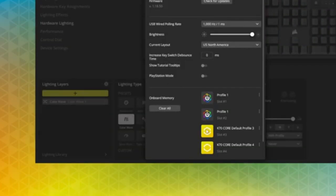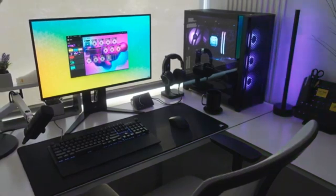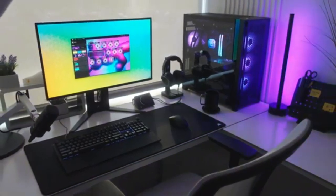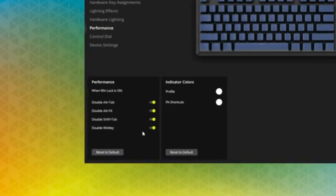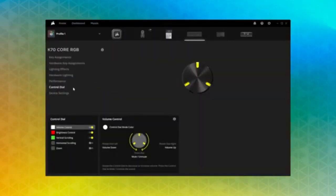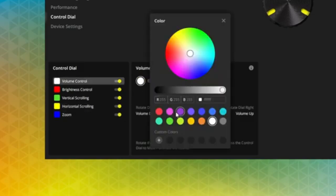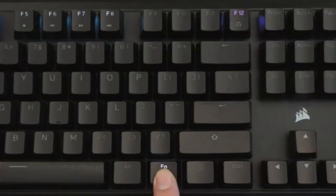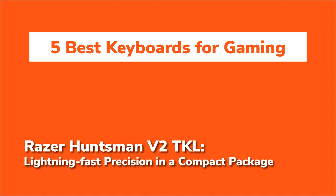Customisation is where the K70 Core truly shines. Corsair's iCUE software gives you total control over RGB lighting, key remapping, and dedicated media controls. You can easily assign macros or control game audio with a programmable rotary dial, which makes adjusting things on the fly feel natural and effortless. This level of personalisation is a godsend for both gamers and designers who need that extra layer of control.